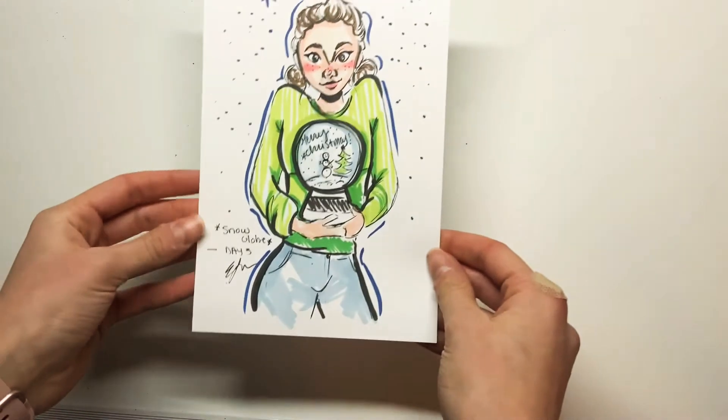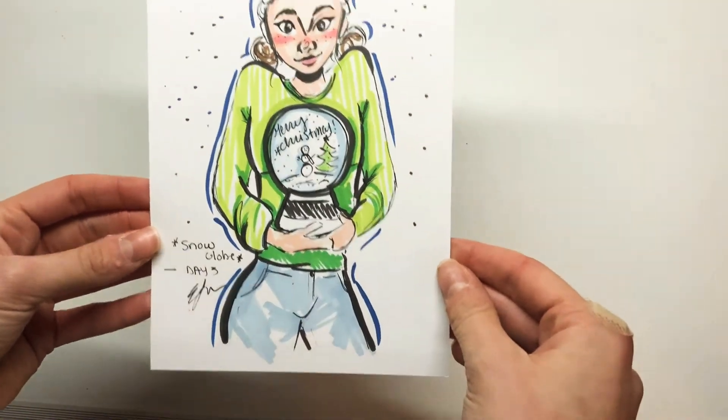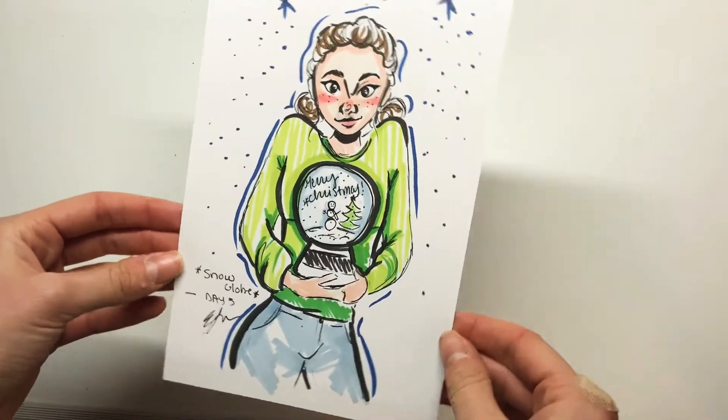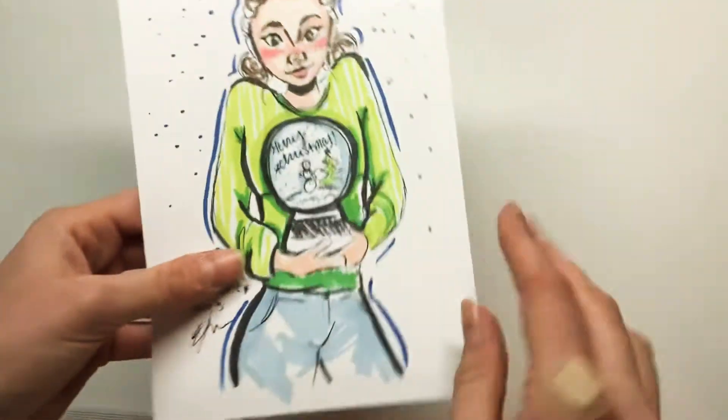I thought that turned out really cute. Here we have day three, which is Snow Globe. This one wasn't my favorite, but I really like the idea and I honestly wouldn't mind drawing it again sometime. I just didn't like the actual pose maybe — just something was off about it.